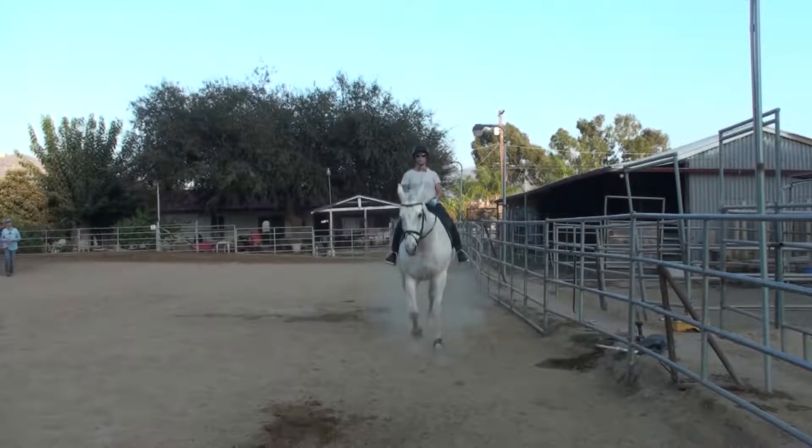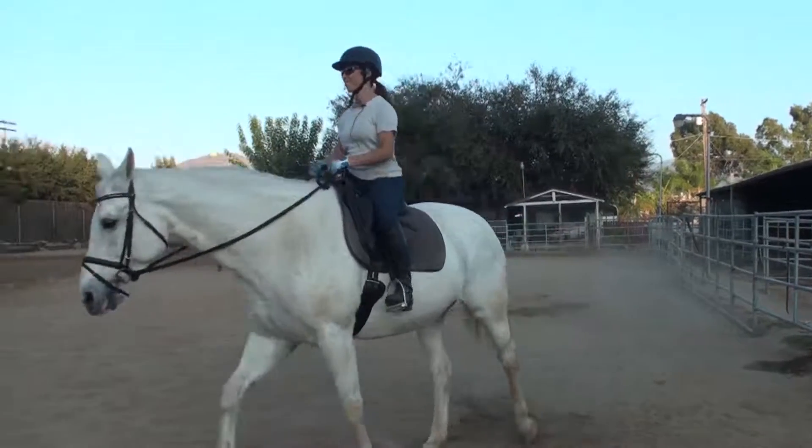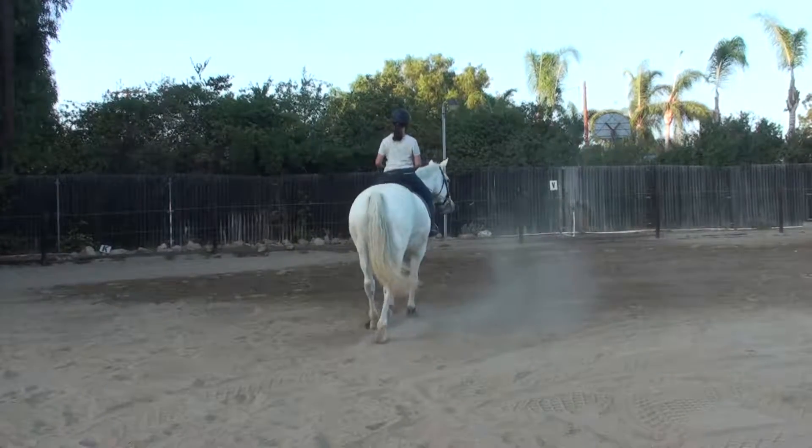Perfect. Except that that wasn't a walk — that was a trot-walk. That's okay. I want to do this again. Watch your heel.